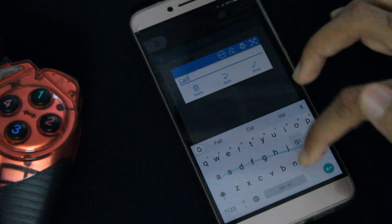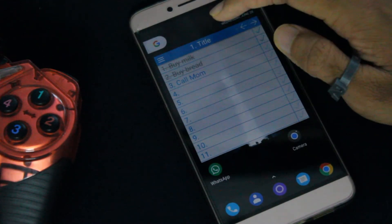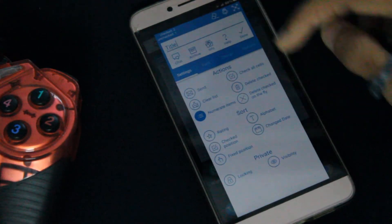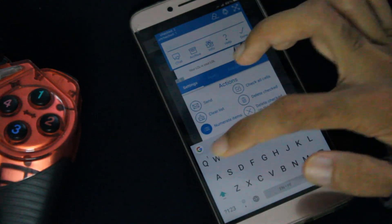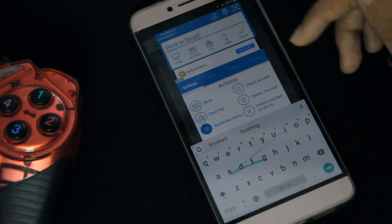I usually use this as a shopping list. Once you're done with that, you can even rename the entire sheet. There are 20 sheets available and you get up to 15 columns. It's a really simple app with a lot of granular control if you want it.